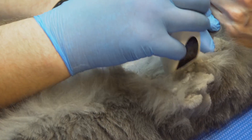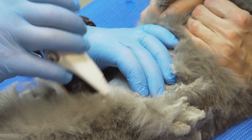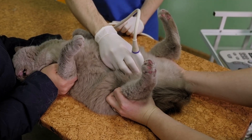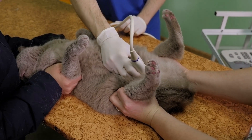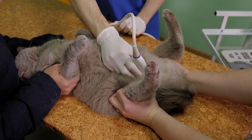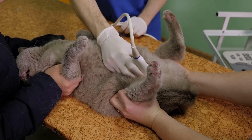Despite the challenges, hyperthyroidism is a manageable condition. With appropriate treatment and monitoring, many cats can live comfortably for years after diagnosis. Early detection and intervention are crucial for the best outcomes. With knowledge, vigilance and timely veterinary care, we can help our feline friends live comfortably even with hyperthyroidism.